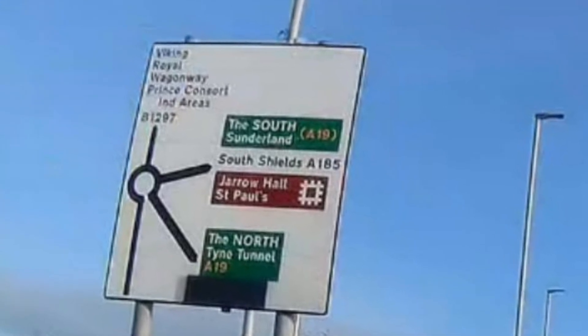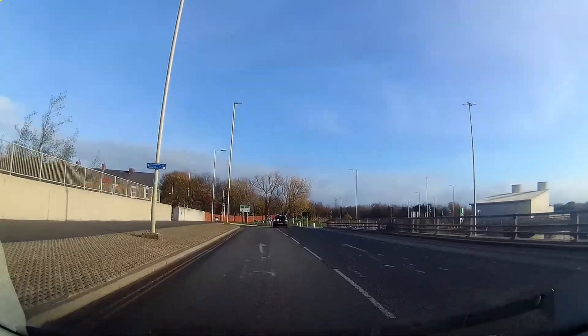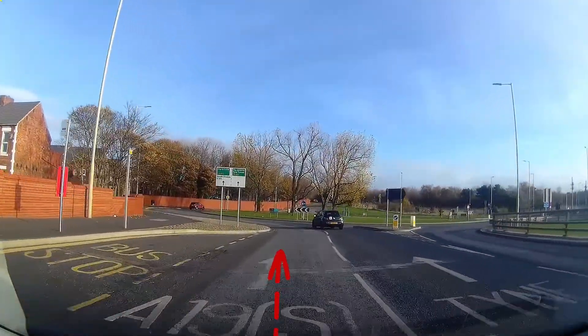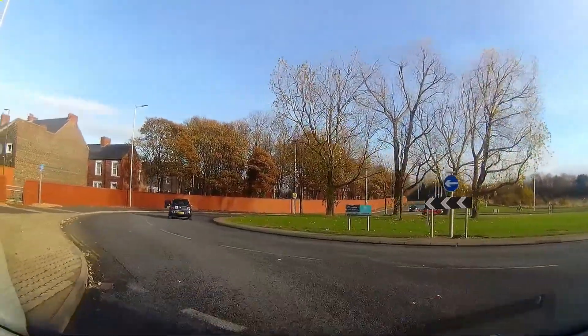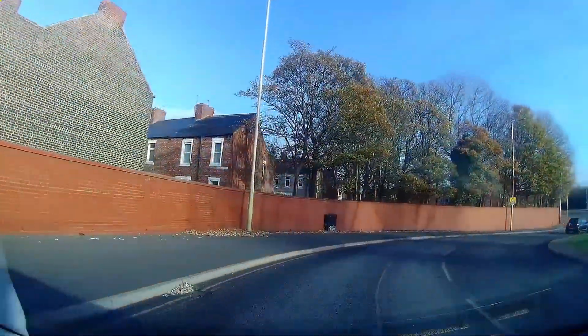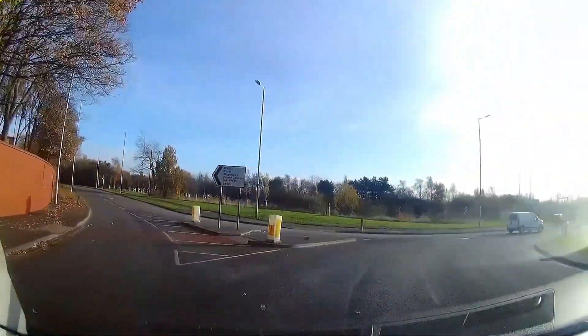At the roundabout, but the previous sign says stay in the left-hand lane on approach. Mirrors, look to the right, stay in the left-hand lane and indicate right to allow the traffic coming down to the roundabout from the left to know that you're continuing going to the right. Look left.